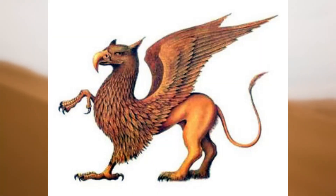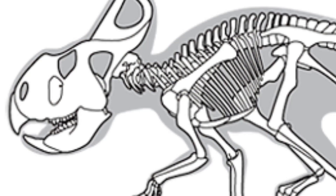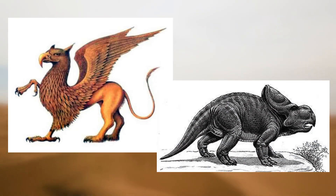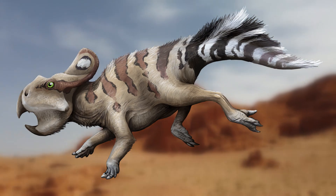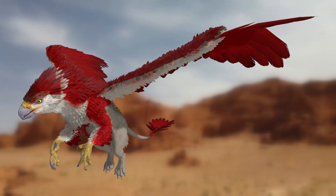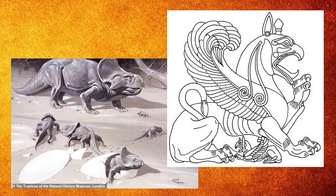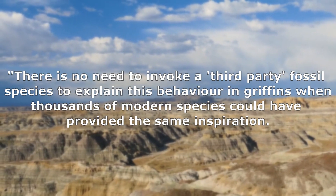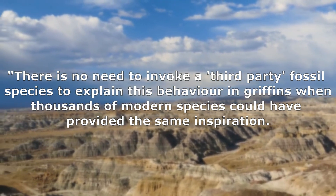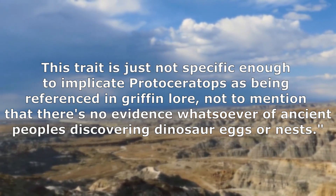Protoceratops may have had a beak, but unlike most depictions of the griffin it wasn't completely toothless — it had two rows of cheek teeth on each side. It may have been quadrupedal like a griffin, but it lacked the powerful limbs and sharp claws that griffins were known for. While some depictions of Protoceratops include feathers covering its tail region, most griffin depictions show feathers covering a large portion of the body. Witton also addressed the shared behaviors — like parenting skills — arguing there is no need to invoke a third-party fossil species to explain griffin behaviors when thousands of modern species could have provided the same inspiration.